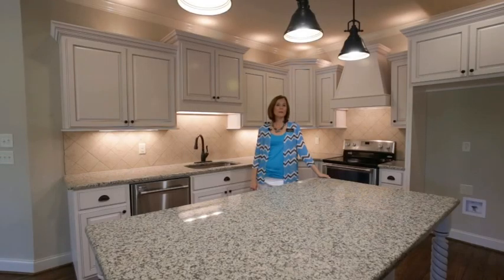Hi, it's Talia Englund with Keller Williams Realty. Welcome to my newest listing built by Donovan Builders in Taylors Cove.